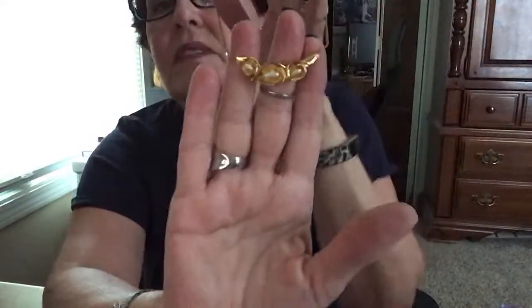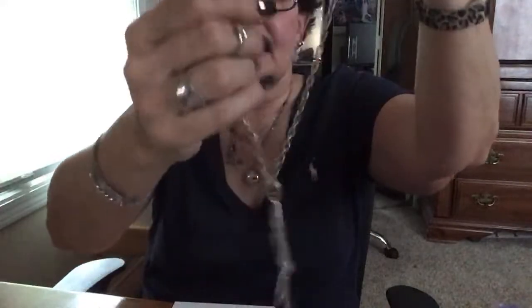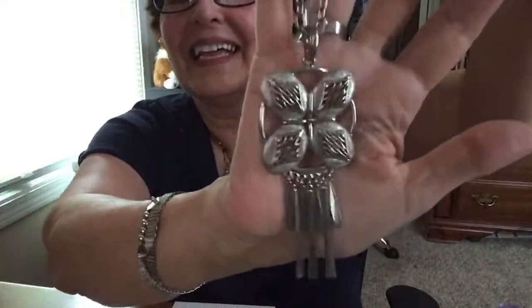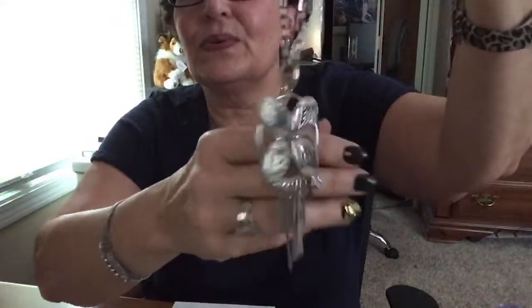Fresh water pearls or seed pearls — really pretty, I love that design. That's cute. I love all this stuff, you guys! Oh, this is neat — statement piece! I will wear this with my silver neck messes. I love these kind of necklaces — so different, and with the dingle dangles!